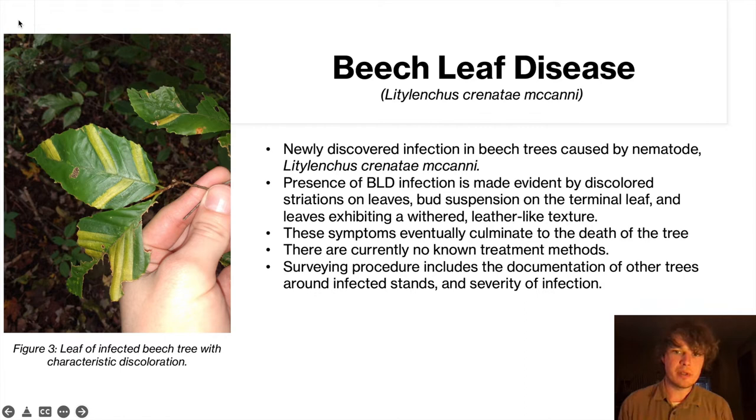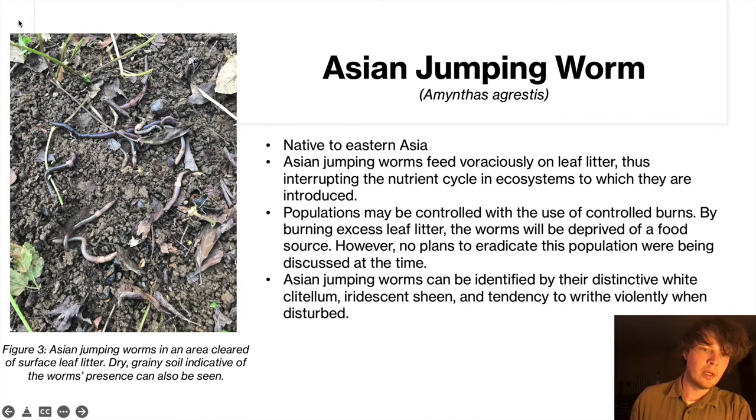Beech leaf disease is a new illness which has come to beech trees in the American Northeast. You can identify it by the striping on the leaf, as well as the suspension of the terminal bud, and the leaves also take on a very leathery texture. This disease was first identified only a few years ago in Ohio and will ultimately lead to the death of the tree. We do not yet have any treatment methods for it, so we were doing surveys to gain a better understanding of how fast it spreads by identifying the other trees within a stand and the severity of infection.